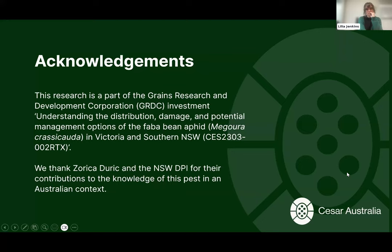We'll be collecting samples for bioassays and parasitoid rearing, and we would like you to keep an eye out too. If you see anything that might be faba bean aphid, please send in specimens — two to three month turnaround — and we'll include them in our parasitoid studies. Acknowledgements to NSW DPI for their extensive contributions to knowledge of this pest, and this research is part of a GRDC investment.